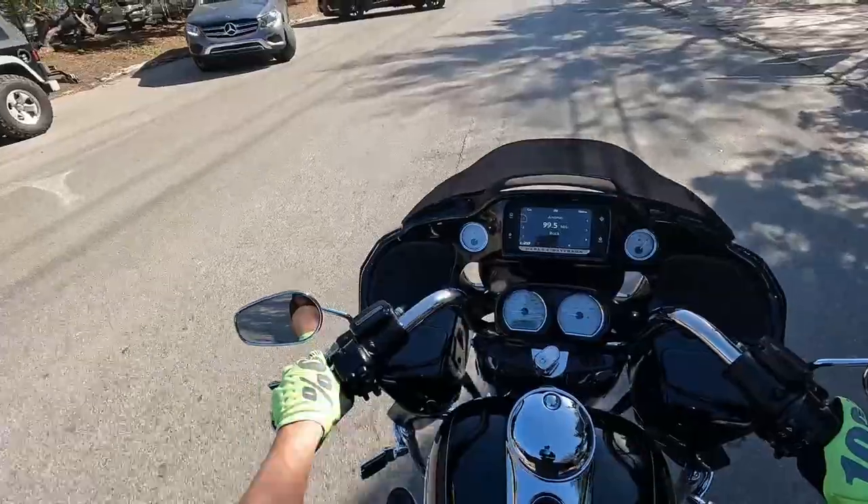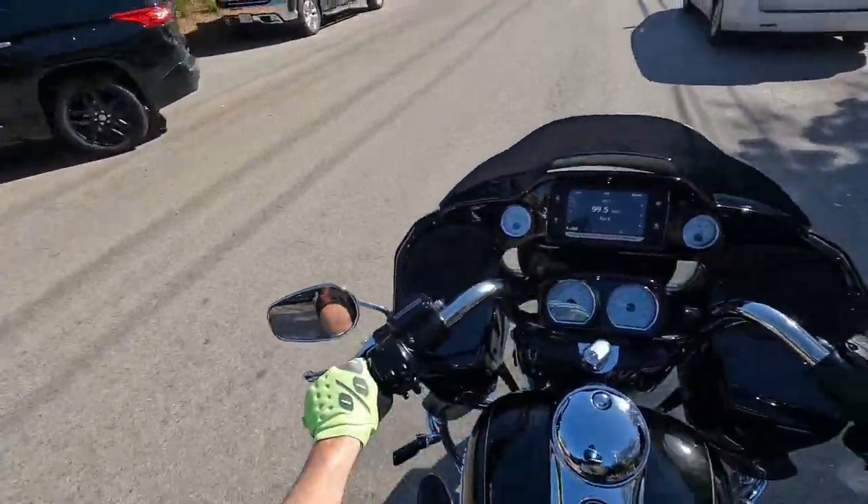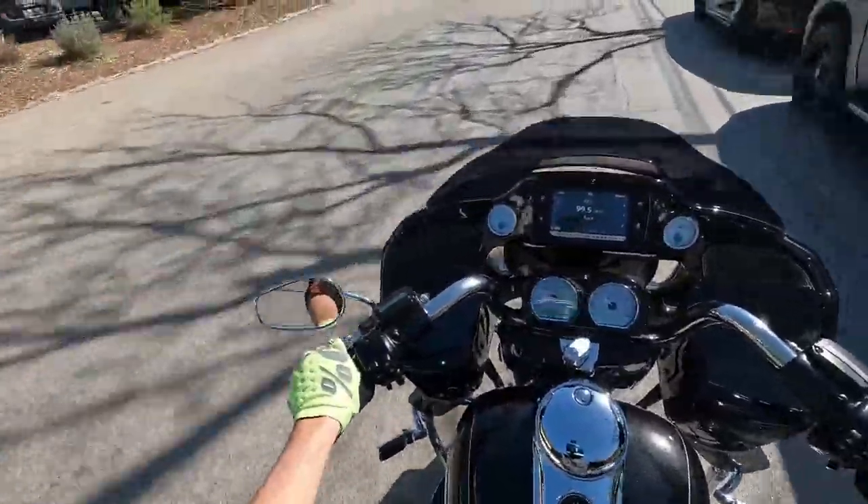Perfect example here — on the brakes but not on the clutch, and it does not stall. Let's see if we can find some stop lights.